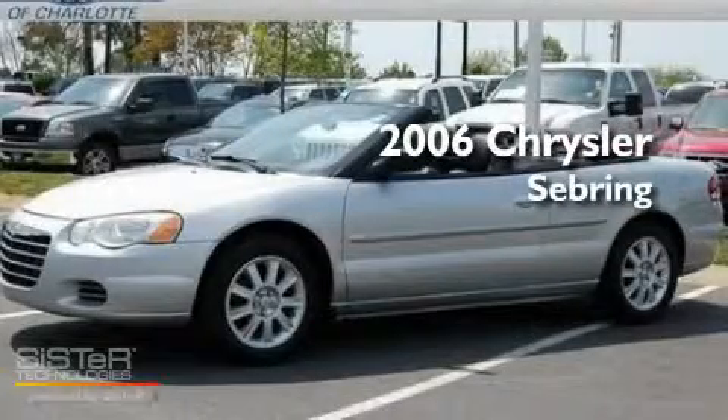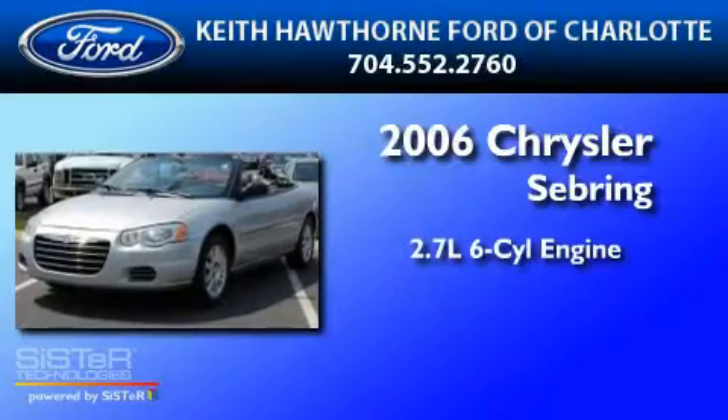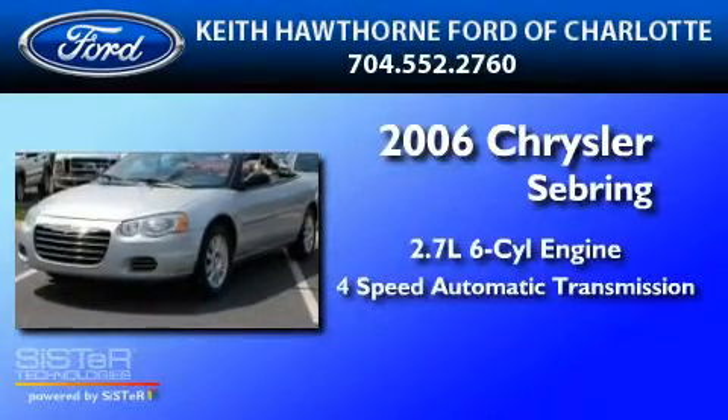This is a 2006 Chrysler Sebring. It has a 2.7 liter six-cylinder engine and a four-speed automatic transmission.